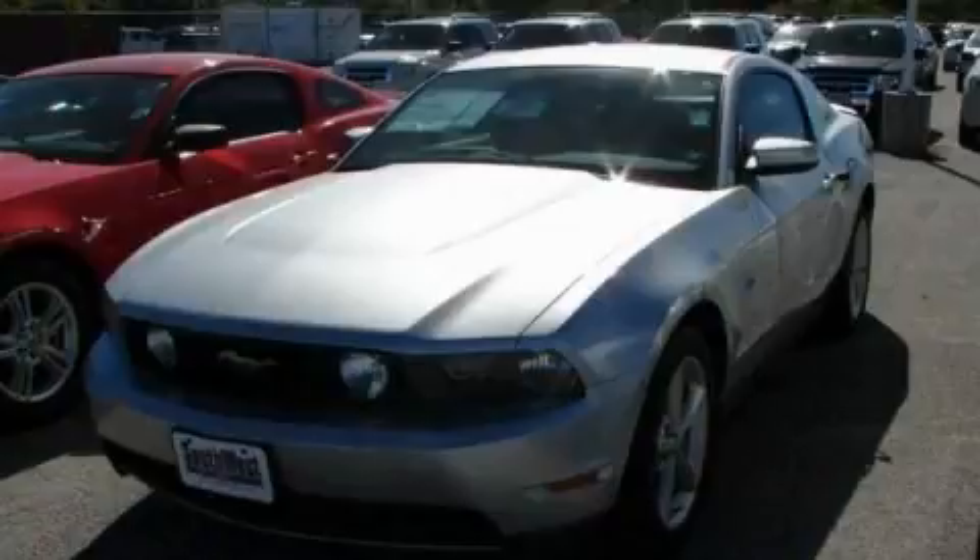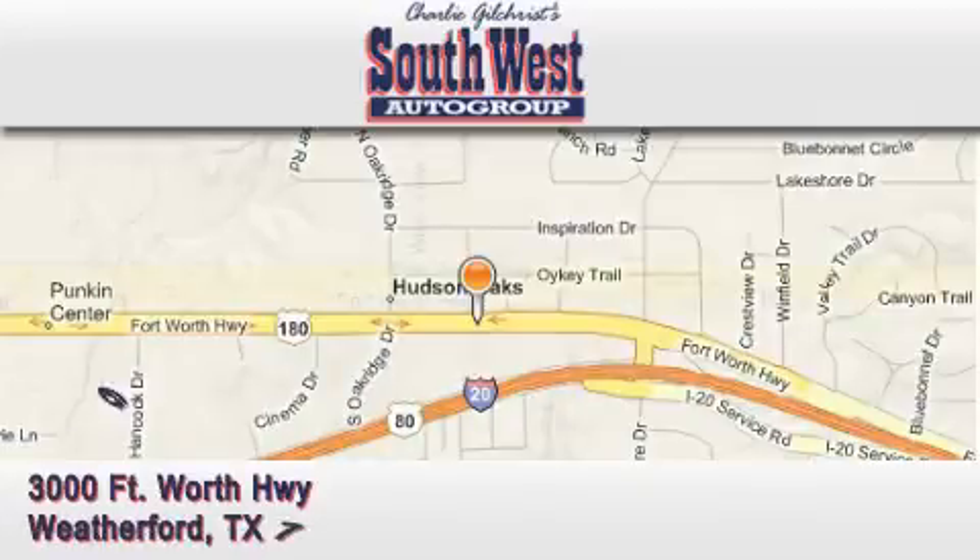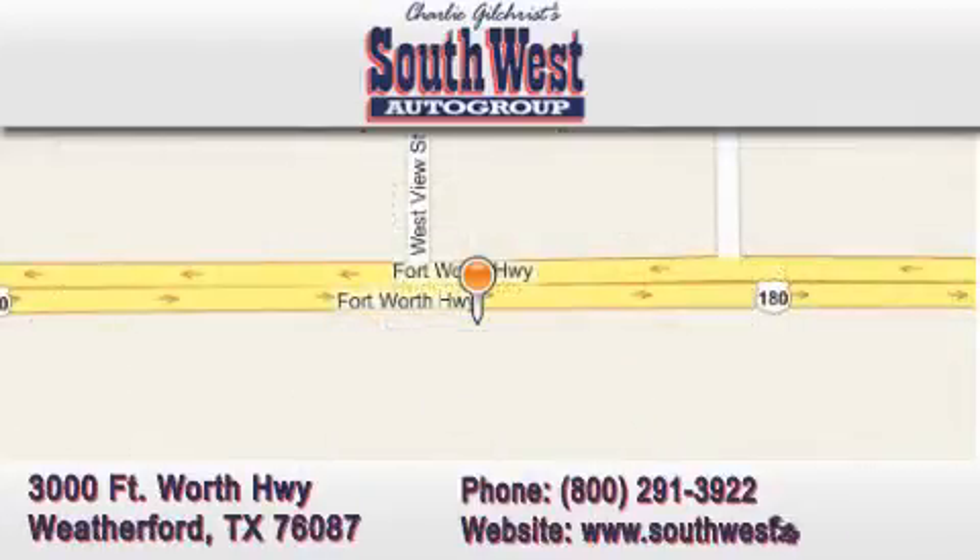Contact us today and schedule your opportunity to see this vehicle in person. Southwestautogroup.com is located at 3000 Fort Worth Highway in Weatherford. Our goal is to exceed all of your expectations to ensure that you return for future visits.